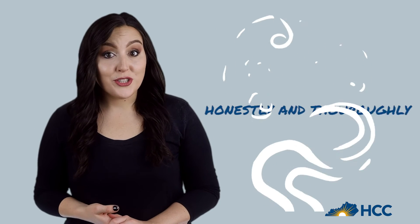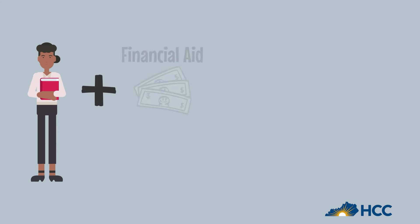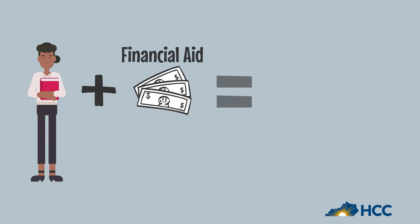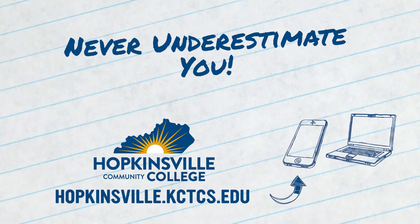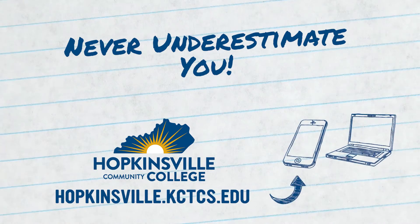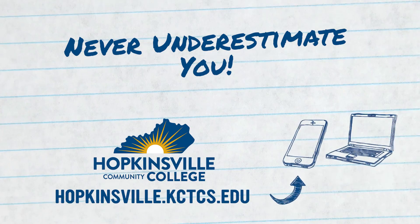As always, answer the worksheet questions honestly and thoroughly, and then keep an eye on your to-do list for any additional documentation we need. Remember that verification helps match you to the financial aid that you need. Don't let verification hold you back — financial aid is here to help you achieve your dreams.